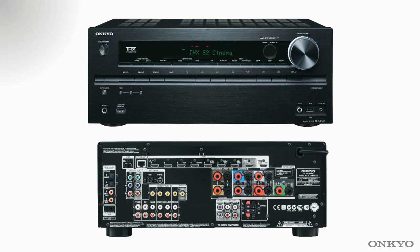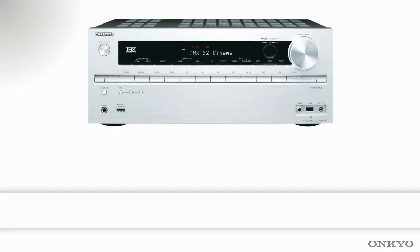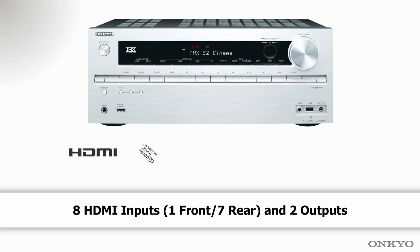Welcome to the TXNR616. This is the first in our THX certified line-up, supporting THX Select 2. It has multiple HDMI INs and two HDMI outputs.